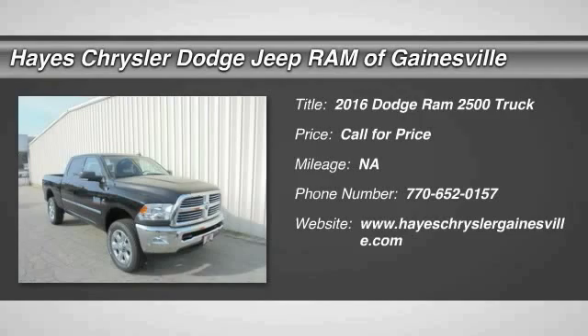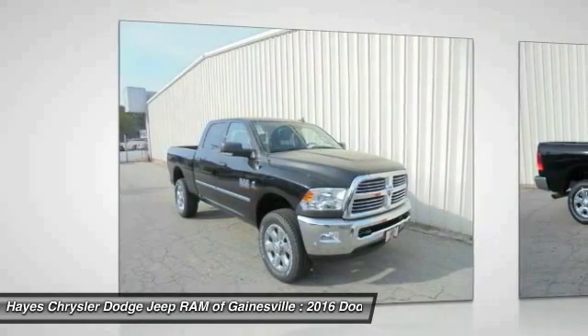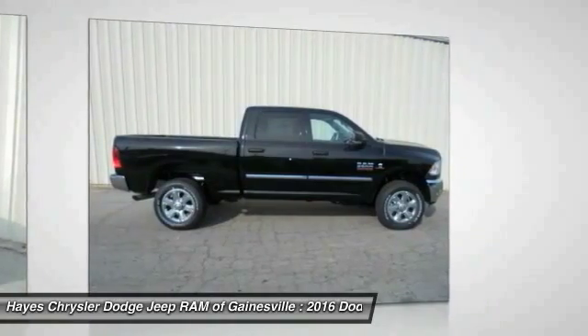2016 Ram Pickup 2500. The Ram 2500 is built with sturdy hydroformed frames and capable four-wheel drive options to handle the toughest jobsite terrain while maintaining a smooth ride.